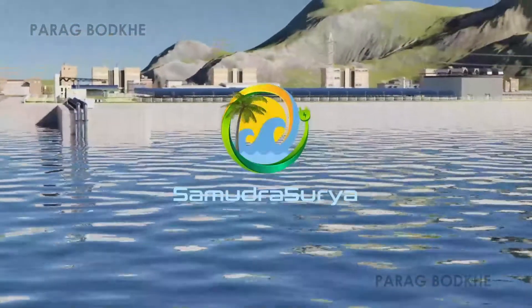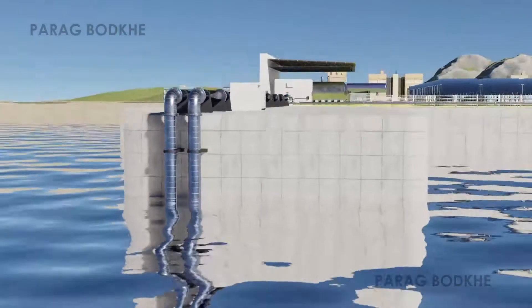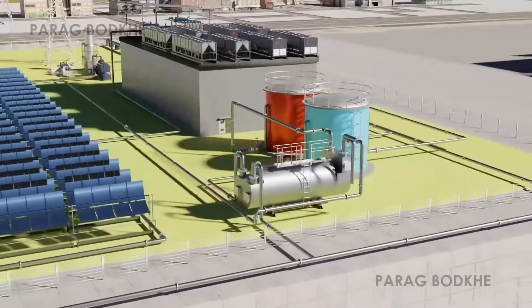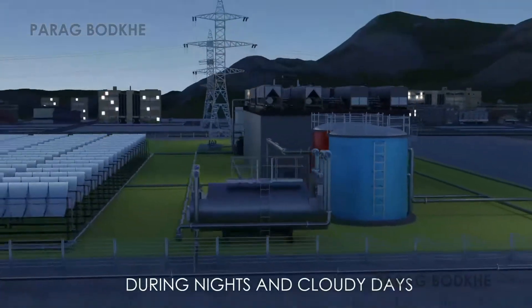Hi, I'm Alisha, making this presentation on behalf of Samudra Surya. We propose novel technology for desalination of ocean water using concentrated solar radiation that has provision for storing thermal energy to make it operable at night and during cloudy days.